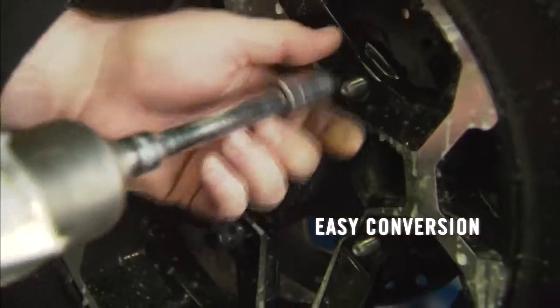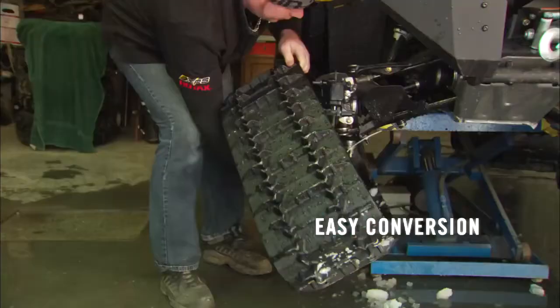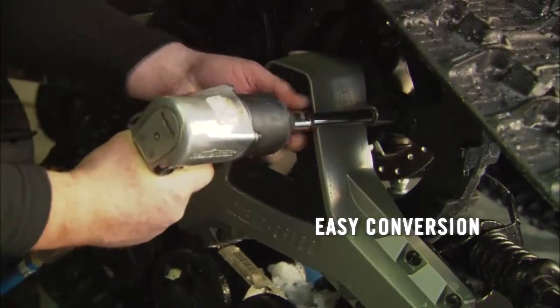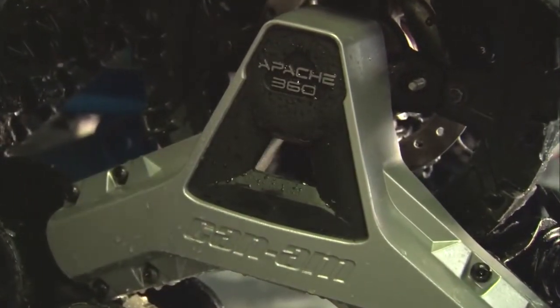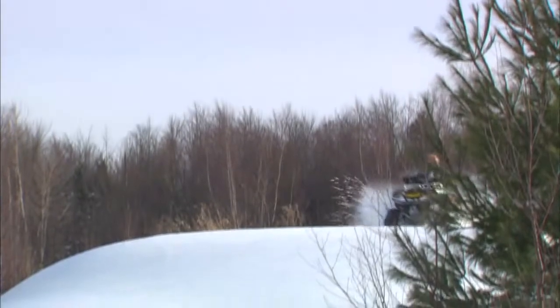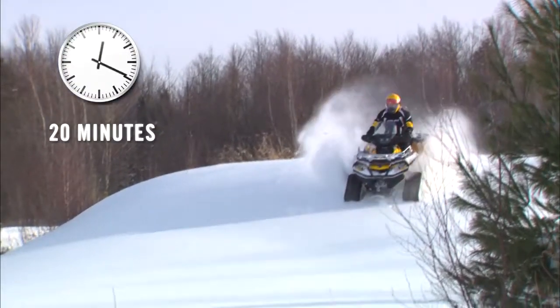You can now continue to work or play 12 months a year by replacing the wheel assemblies with tracks. For high traction, enjoy your vehicle any time you feel like it, virtually instantly, since the conversion from tires to tracks can be made in 20 minutes.